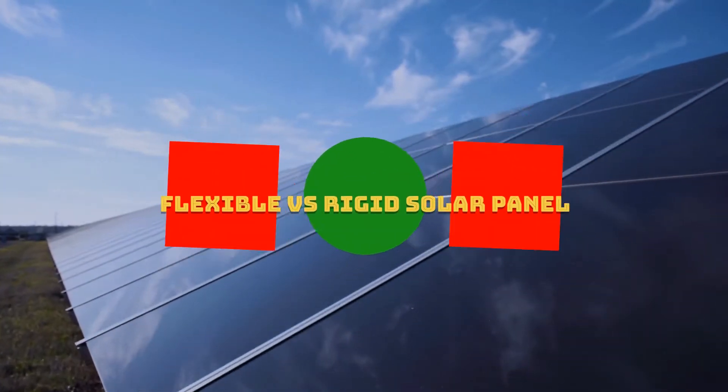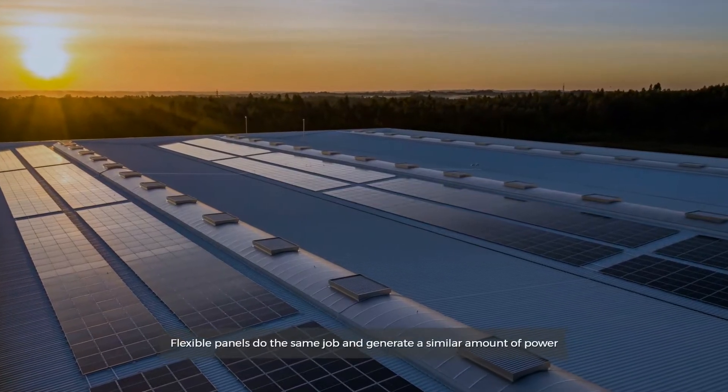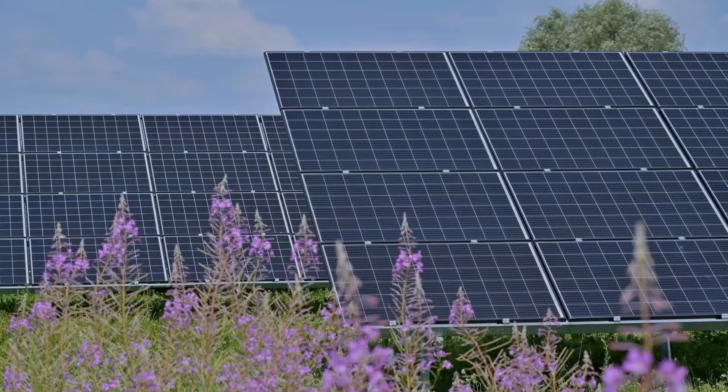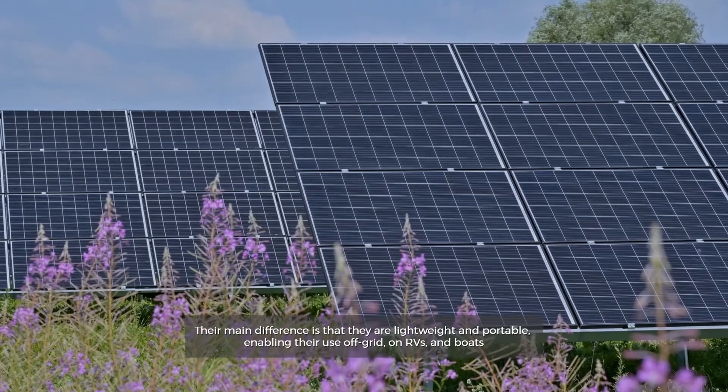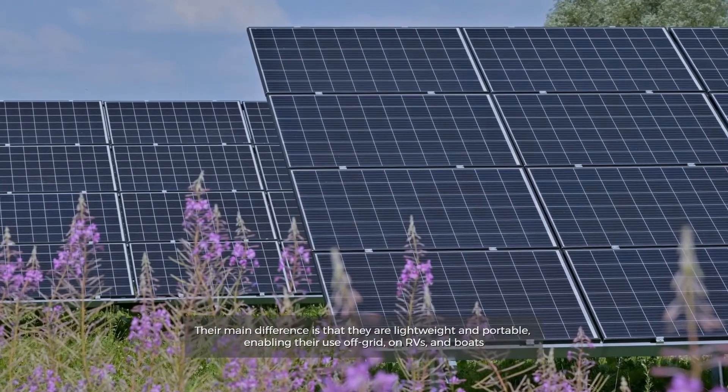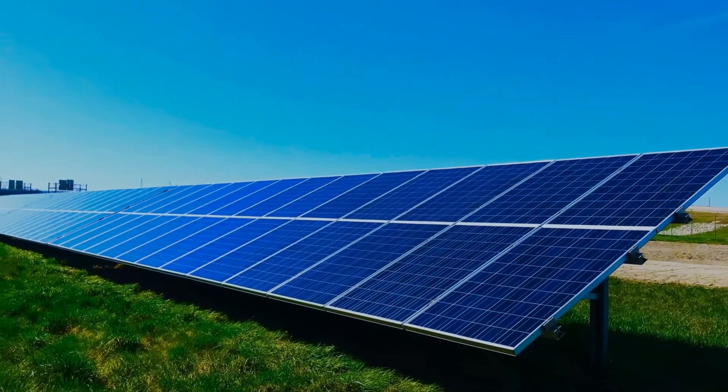Flexible vs rigid solar panels: flexible panels do the same job and generate a similar amount of power. Their main difference is that they are lightweight and portable, enabling their use off-grid on RVs and boats. So let's get started.